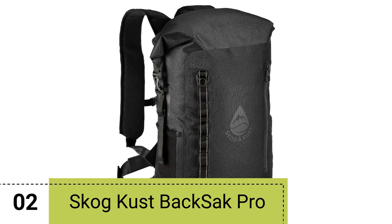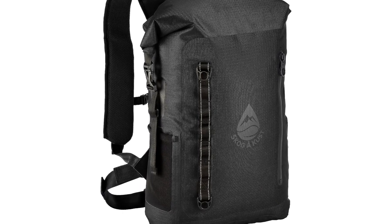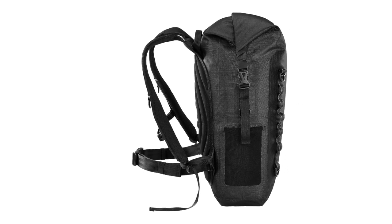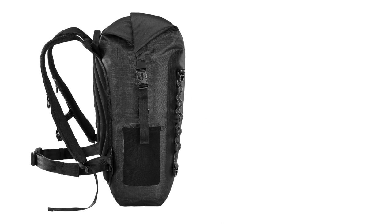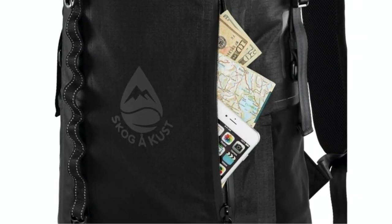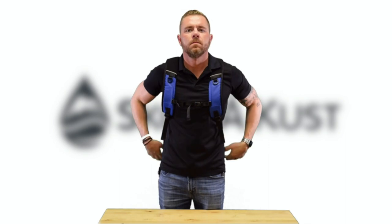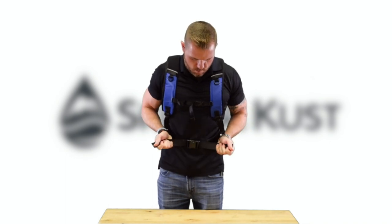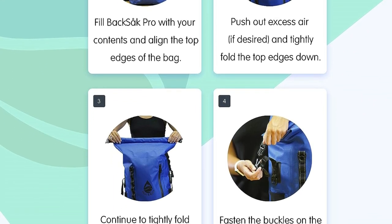Number 2. The Skog Cust Backsack Pro Waterproof Floating Backpack is a rugged and reliable gear companion that provides all-weather protection for your belongings. Constructed from heavy-duty 420 denier ripstop nylon coated with TPU, this backpack seals out the elements with watertight welded seams and a roll-down top. With a generous 35-liter capacity, it offers ample space to pack and carry all your essential gear. Comfort and convenience are prioritized with adjustable sternum clips, a removable waist strap, and padded back support, alleviating pressure on muscles during extended wear. The thick cushion straps can be adjusted for a custom fit, ensuring maximum comfort during your adventures.